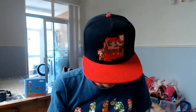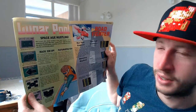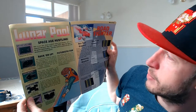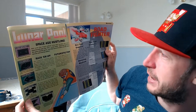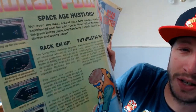I'm not going to read all of the stuff out because it will take ages, but I thought we'd just have a little flick through. Look at these games - Lunar Pool: 'space age hustling - not even the most ardent nine-ball fanatic will have experienced pool like this. Lunar Pool takes the base of the green-based game and turns it inside out with some diverse and testing tables.' Wow, check out those screenshots!